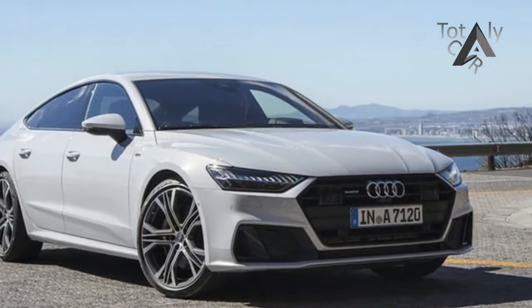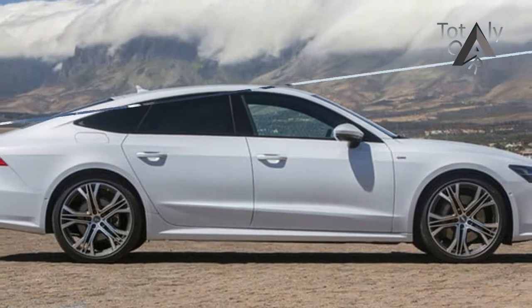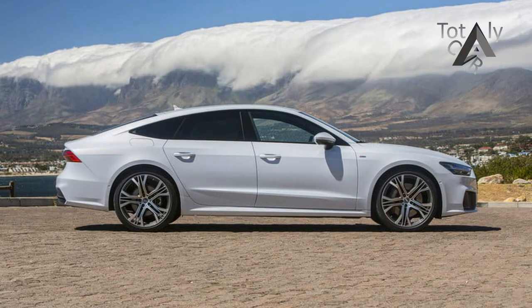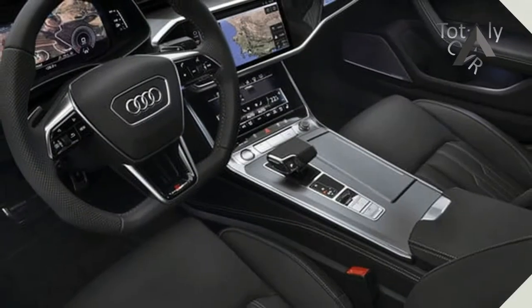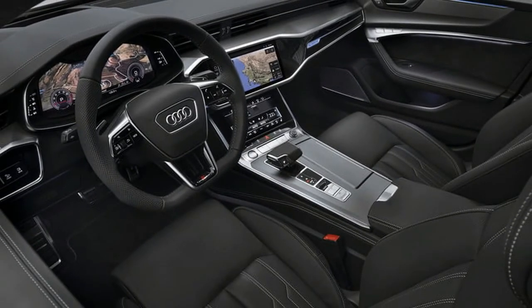The dimensions closely mimic those of the outgoing car, but the design employs more crisp lines and sharp angles. The model is again a hatchback, and at the trailing edge of the liftgate is a spoiler that deploys at 75 mph, flanking the lower, more hexagonal grille.